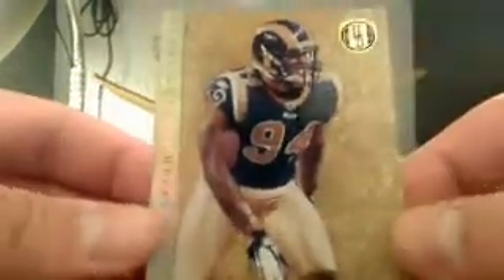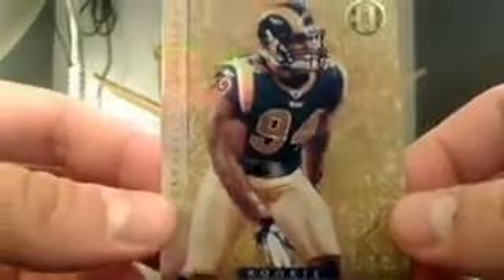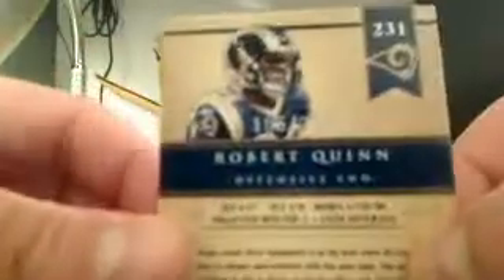So close to his jersey number. Next, we have a Robert Quinn for the Rams — going to go to Brent K., and that is numbered 155 out of 299. Not bad. And then a pretty neat looking card here for the Titans — that's going to be Chris Johnson, number 216 out of 299.